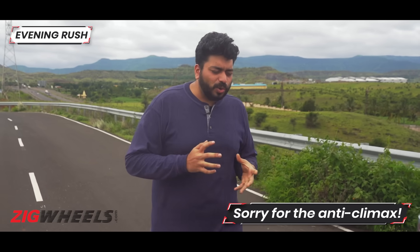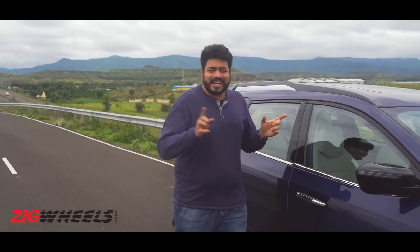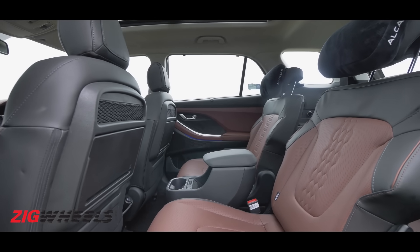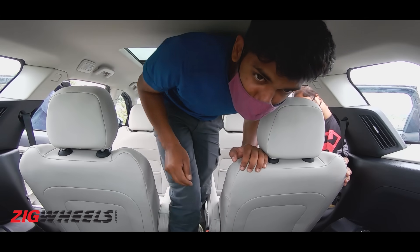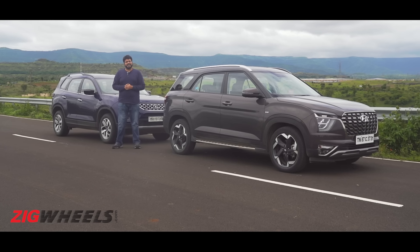Now comes the big question — if you're in a rush to make the whole family reach a dinner reservation, which car would get them in and out the quickest? Both cars in this test have middle row captain seats, but there's a difference. The Alcazar gets tumble-forward seats in the middle row, which the Safari doesn't, but you can walk through the middle row of the Safari, which you can't do in the Alcazar. So which one has the advantage?